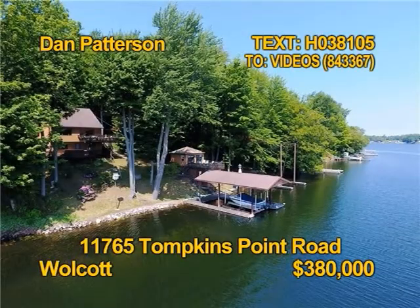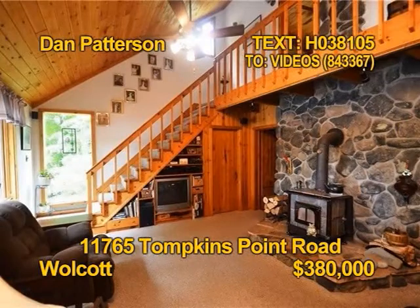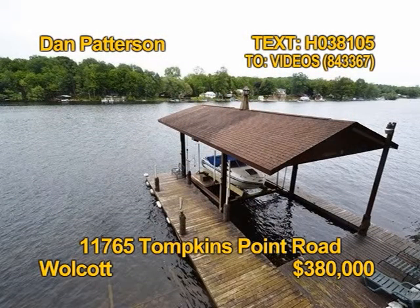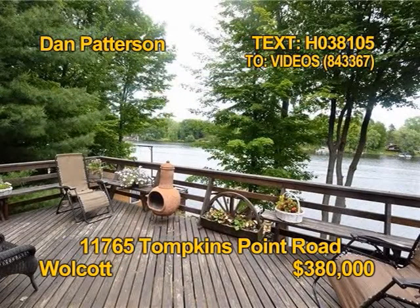This year-round waterfront resort could be yours. Four bedrooms, one bath, two half baths, over 2,000 square feet of beautiful detail with 160 feet of bayfront and wonderful views. All appliances stay, even the washer dryer. Come and see this paradise. Contact Dan Patterson for a showing.